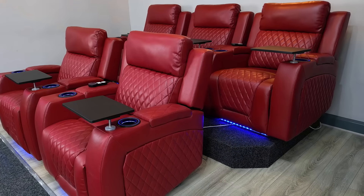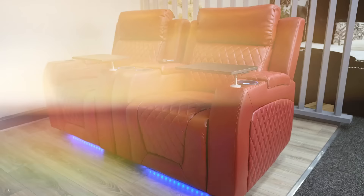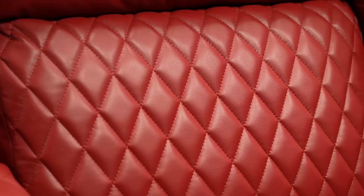Let me introduce you to the world of modular recliner chairs. These chairs are purposely designed with a flush side so they can be butted up to make any combination you want.